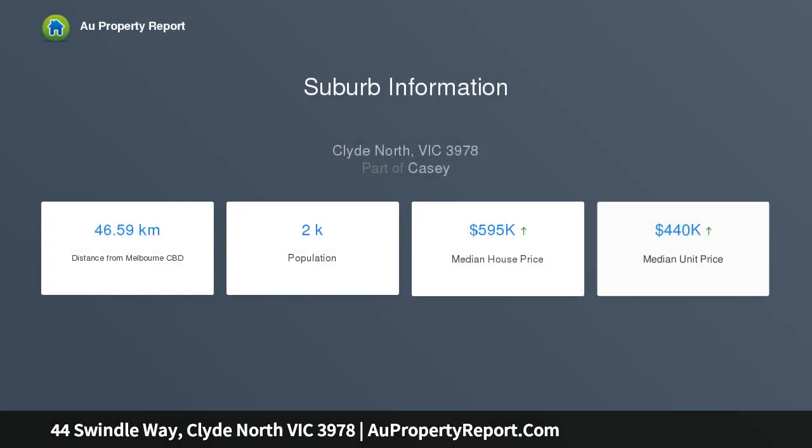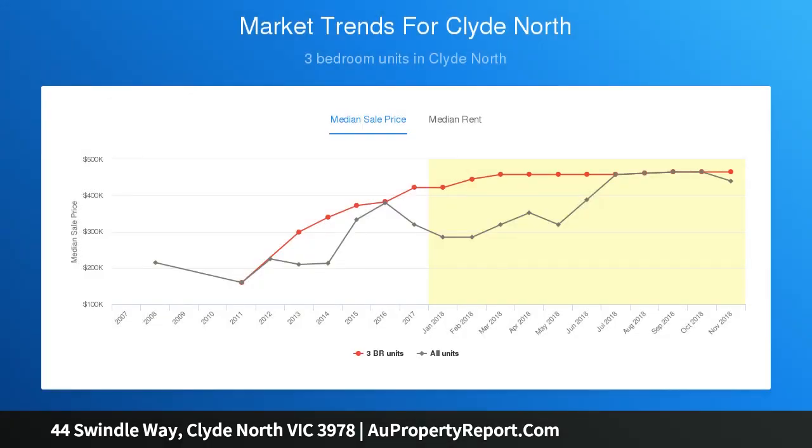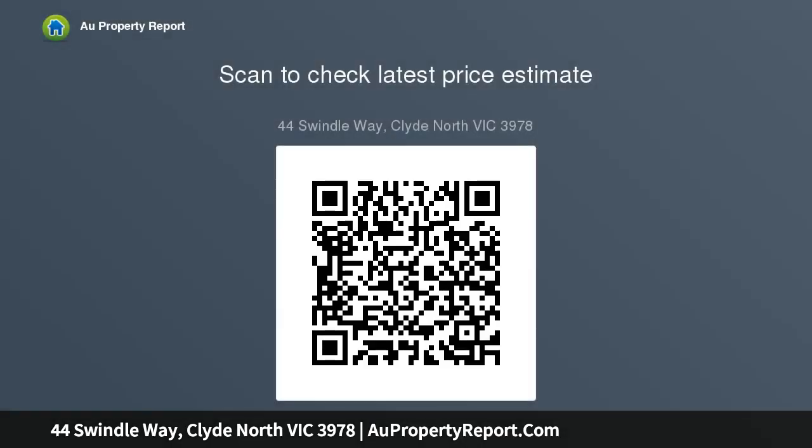This perfect land size of allotment 512 square meters approximately is located in one of Clyde North's premium estates and surrounded by new build quality homes, positioned close to future and existing community facilities, architect designed town center, medical center, sports ground, central wetlands, feature parks, gardens, and schools, including Cranbourne and Berwick train station and Casey.